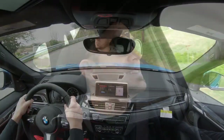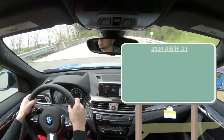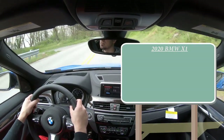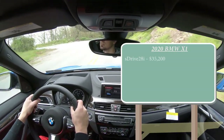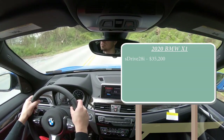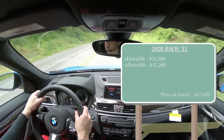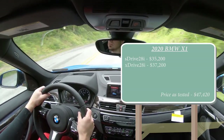So what do you guys say? Let's jump right into it, and as always, let's start with pricing. There are two different configurations: the S-Drive 28i starting at $35,200, and the X-Drive 28i starting at $37,200. We do have the X-Drive today, in case anybody was curious.